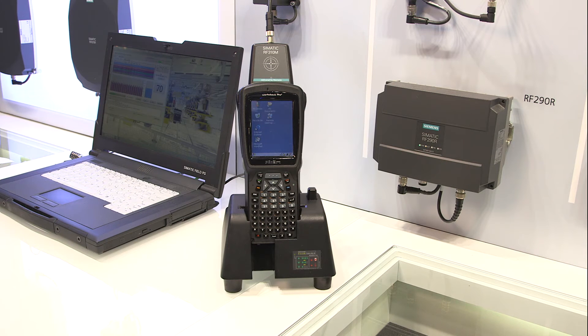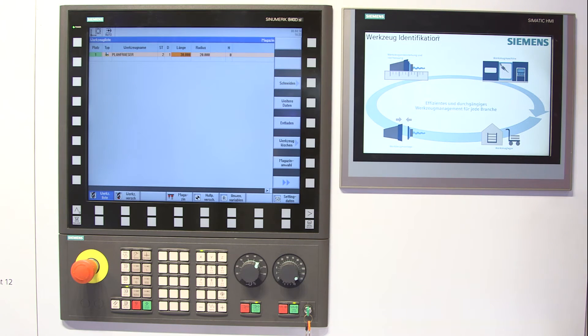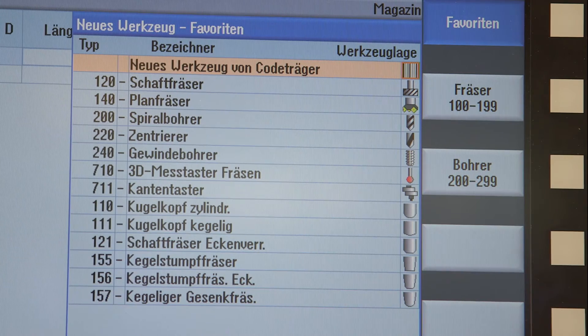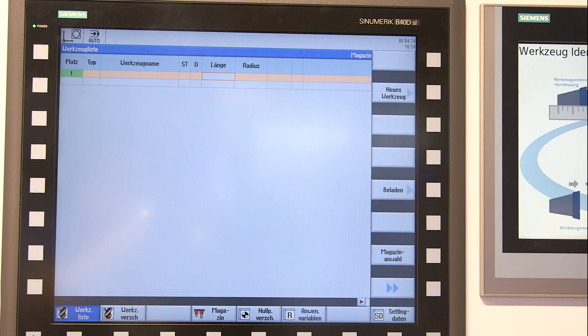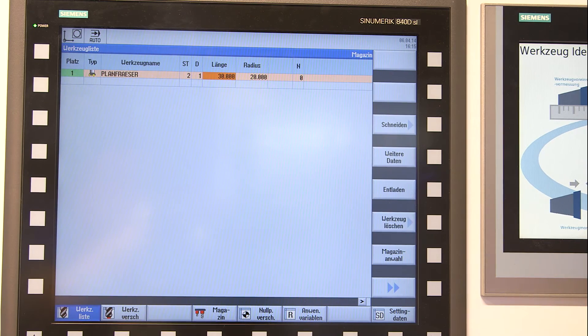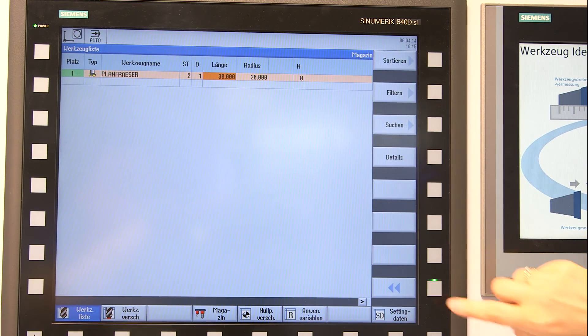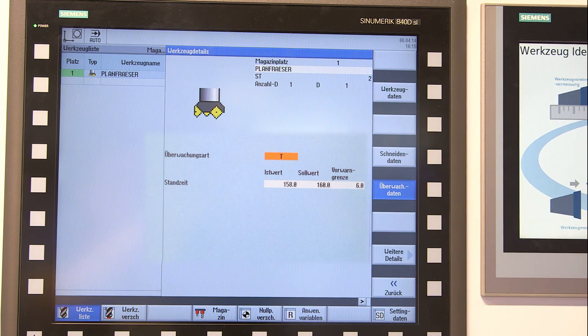For easy integration of the RFID system into the machine controller, such as Sinumerik 840DSL, function modules and a software license for Sinumerik Operate are available. Therefore, the transponder's data can be read automatically while loading the tool. Tool data, such as measurements or tool life, are swiftly and accurately transmitted to the controller and can be updated accordingly on the transponder during unloading.